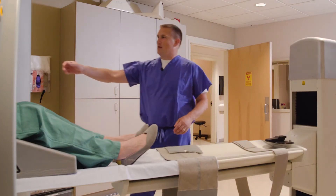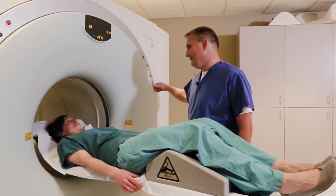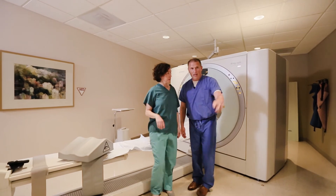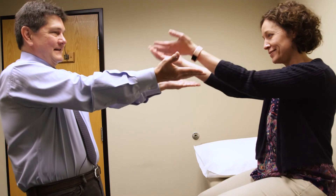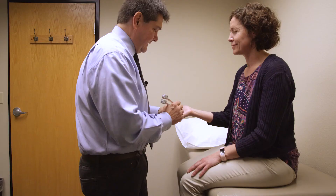PET CT can also be used to track patients in clinical trials. A baseline scan and follow-up scans will show if a medication is making a difference. But in treating the disease, Dr. Mega says early diagnosis is key.